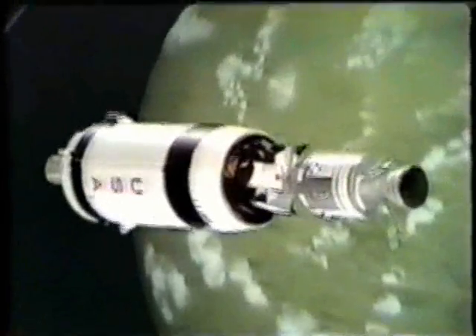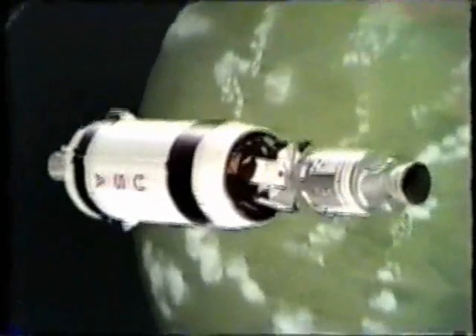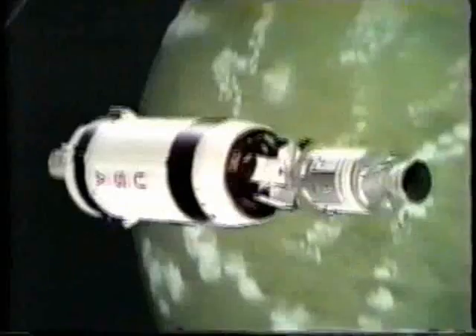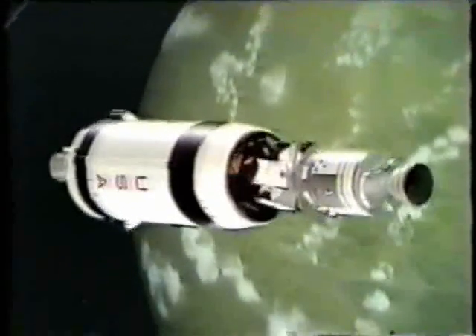What we did here just a moment ago — the angles looked just right for the docking, and the ground said it looks okay to them.